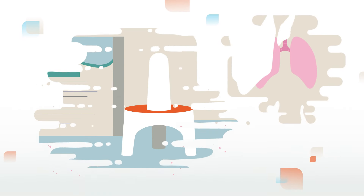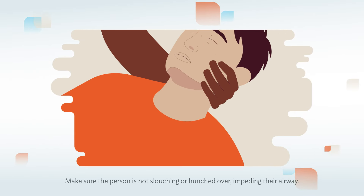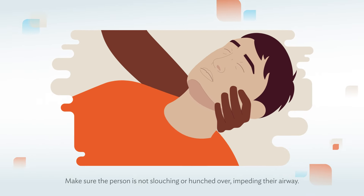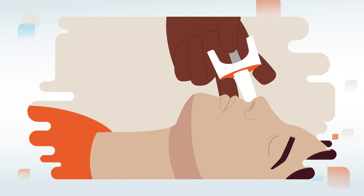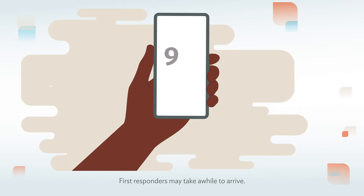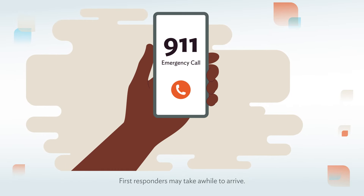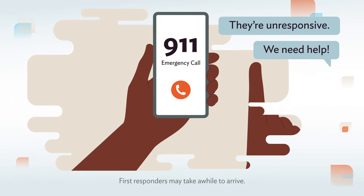But you can reverse this with naloxone. Here's how. Sit the person up or lay them on their back and tilt their head back to open their nasal passages. Insert the tip of the nasal spray and press the plunger. If you are alone, administer naloxone before calling 911. If someone is with you, ask them to call as you administer.